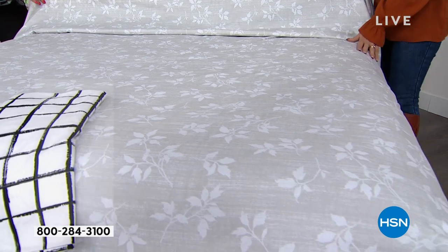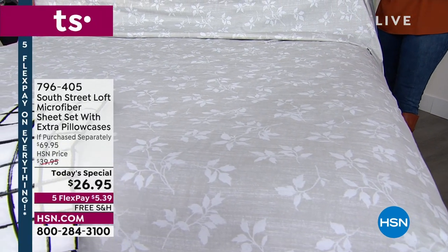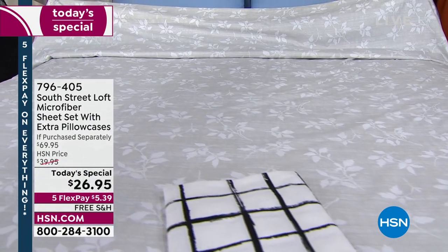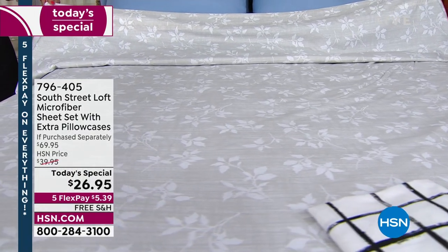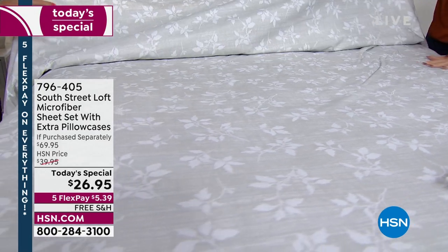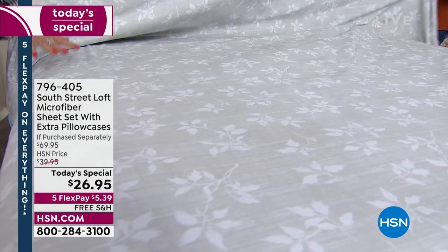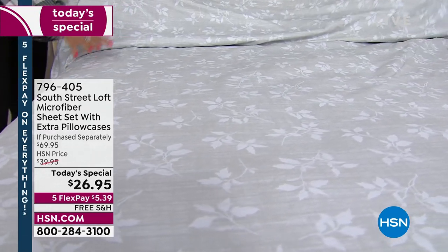They're wrinkle resistant — who has time to iron and press large sheets? They're also shrink resistant with nice deep pockets. They go to 15 inches and stretch up to about 18 inches in the pocket, so there's plenty of accommodation for most mattress setups.